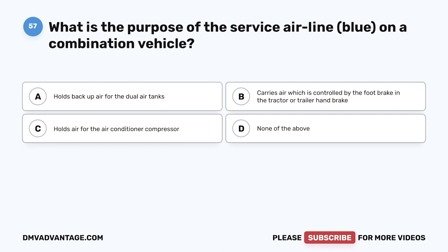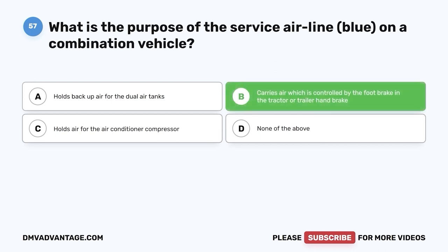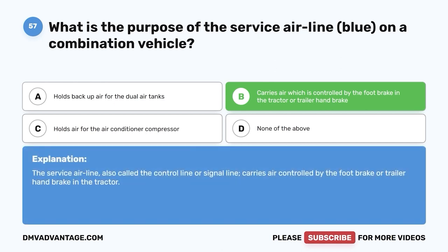Question fifty-seven: What is the purpose of the service airline (blue) on a combination vehicle? A, holds backup air for the dual air tanks; B, carries air controlled by the foot brake in the tractor or trailer handbrake; C, holds air for the air conditioner compressor; D, none of the above. The correct answer is B. The service airline, also called a control line or signal line, carries air controlled by the foot brake or trailer handbrake in the tractor.